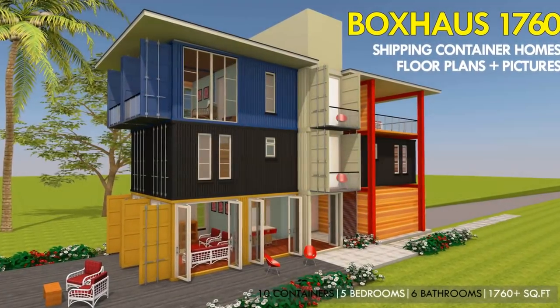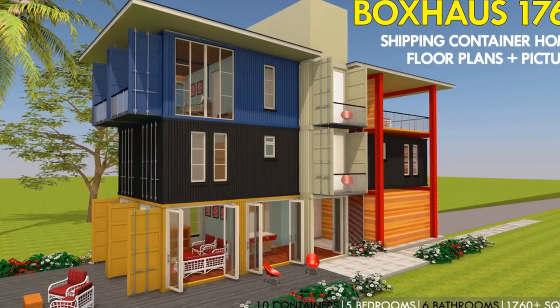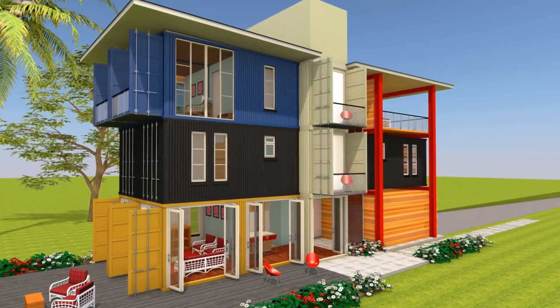Hello and welcome to today's video. This video brings to you Box House 1760. Stay tuned to find out more about this amazing family house design.